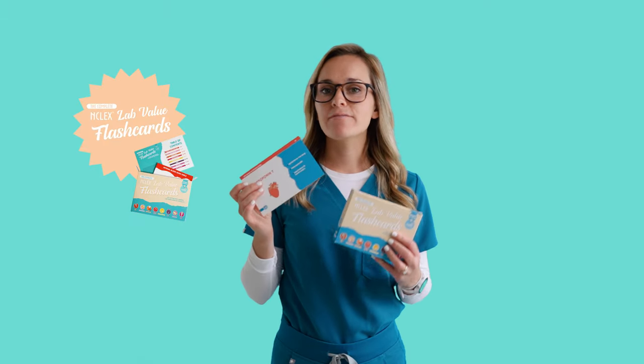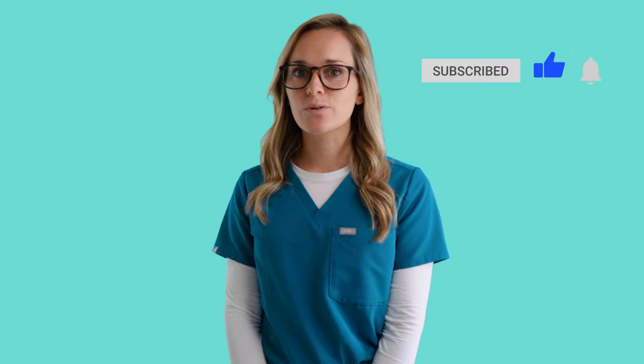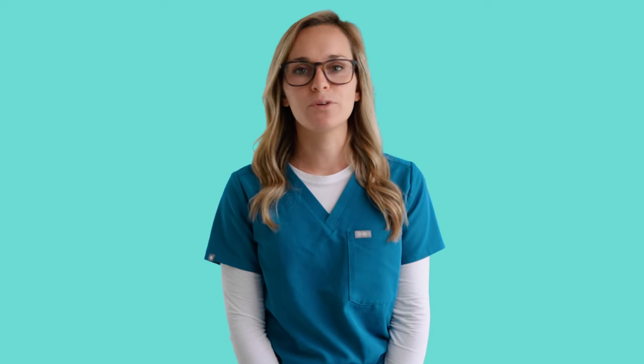You can follow along with your lab value flashcards. Don't forget to subscribe to my YouTube channel for weekly videos, daily nursing school questions, and all things to help you pass nursing school.